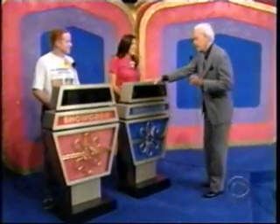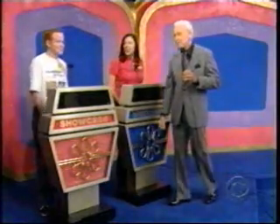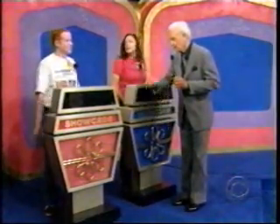In our showcase today, our top winner is Araceli. And today in the Price is Right Showcase, our runner-up is Brian.